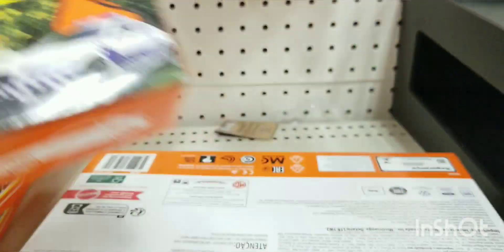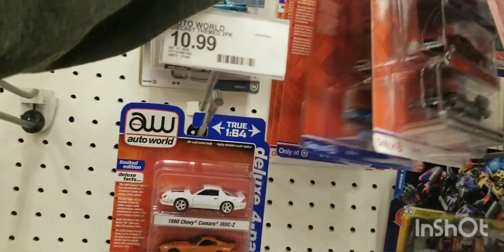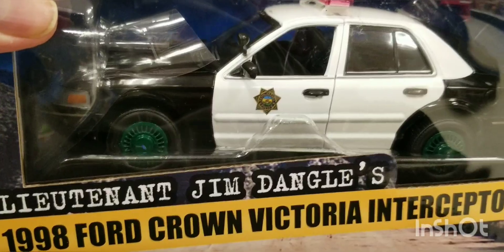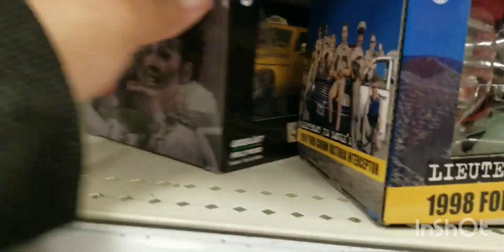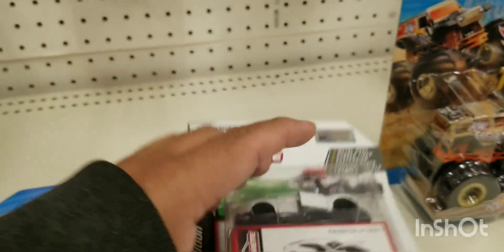I checked out the Matchbox packs and they had a decent stock there — no super chase of course, but I was looking for one. Then I found my first greenie while looking underneath. There's the Auto World right there too. Check it out — a 1998 Ford Crown Victoria, and look at the greenie — green rims! That was pretty cool to see. Unfortunately I don't collect these, so I just left it there, but it was cool to find my first greenie. I was comparing it — the rims are definitely green. I never thought I'd find my first greenie, but I left it for the other collectors.